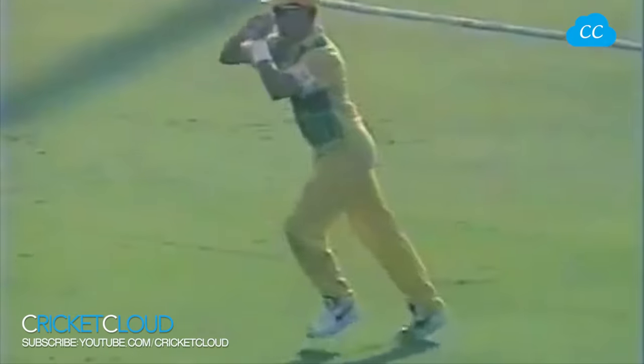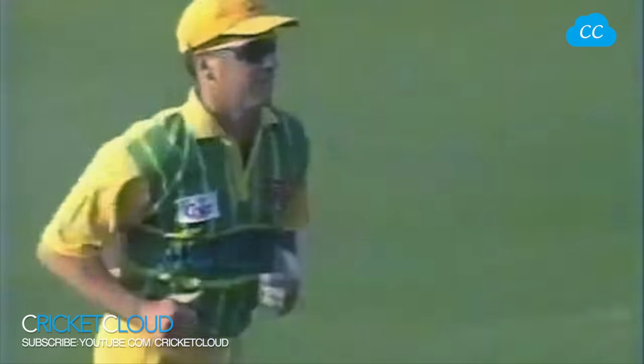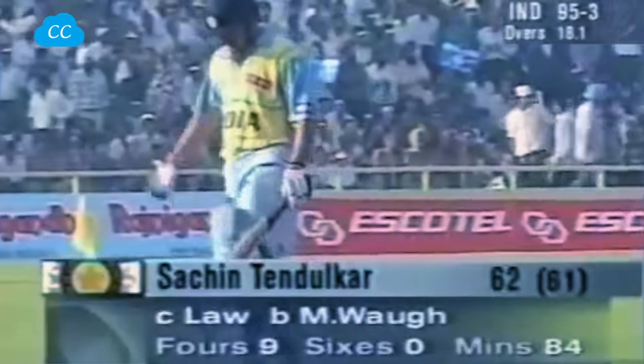Man out there, and he's holed out. That will be a big disappointment to the Indian captain. 95 for three.